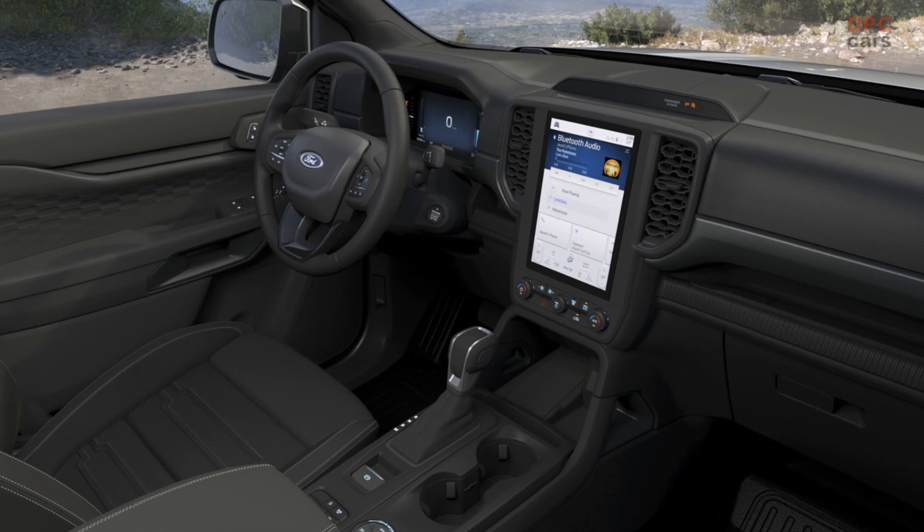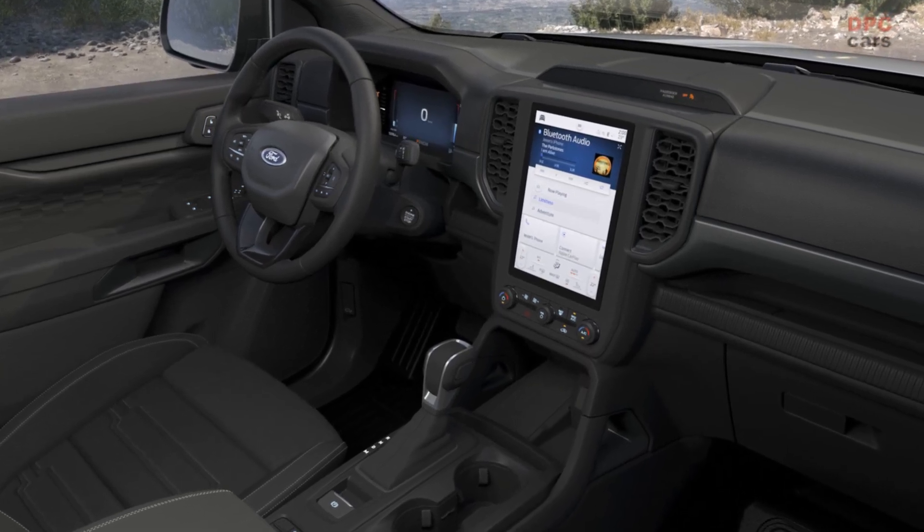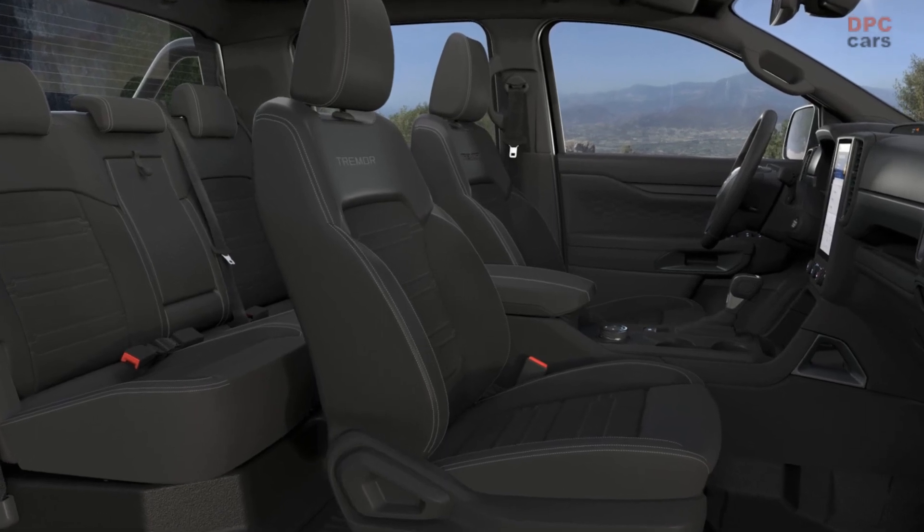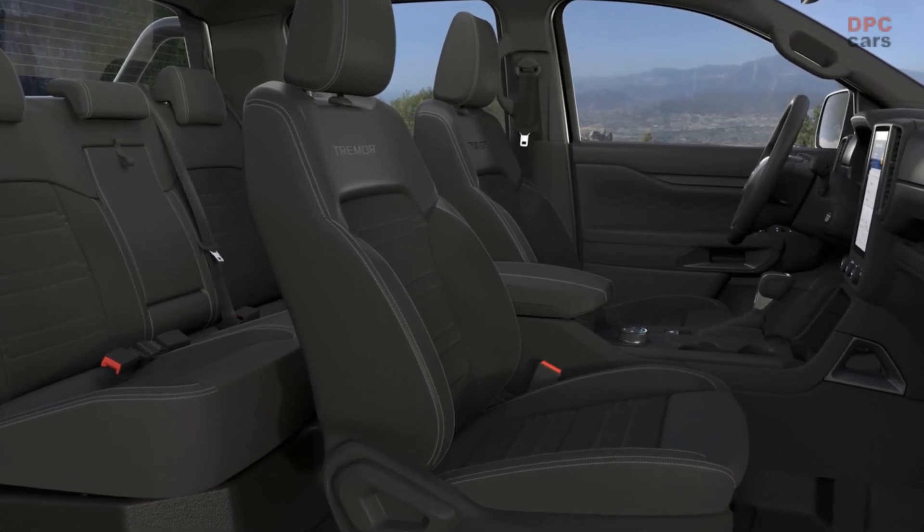Inside, the seats and floor are trimmed with water-resistant vinyl. The Ranger Tremor comes with an optional pre-wired overhead switch pack with six inputs that owners can use for a winch, a light bar, and other equipment.